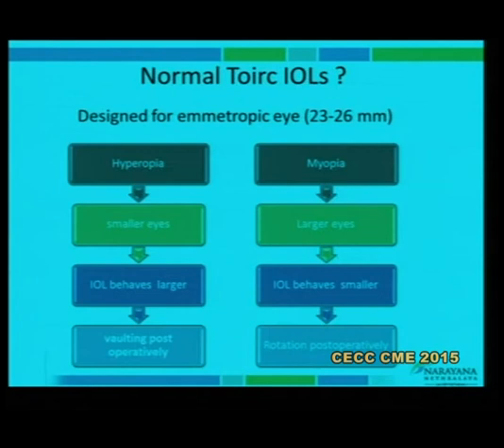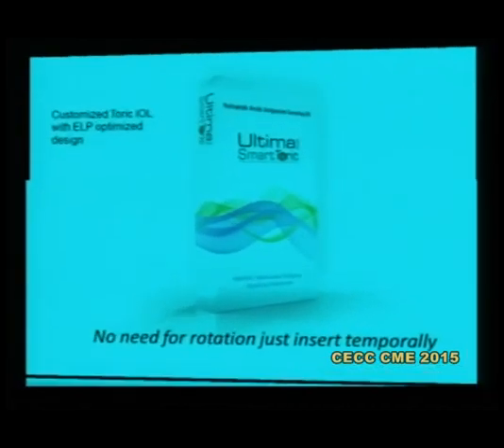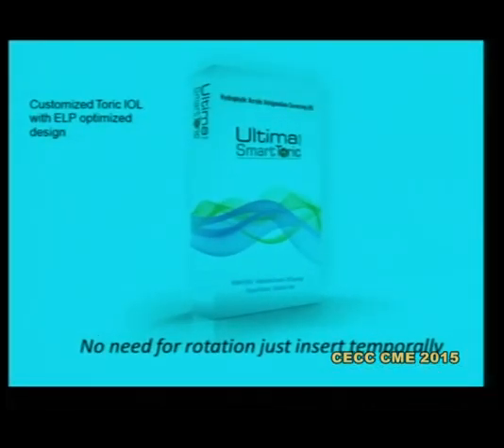The logic for this newer lens is as follows: most toric lenses are designed for the emmetropic eye. In a hyperopic, smaller eye the IOL is slightly large for the bag and there is a possibility of vaulting. In a myopic, larger eye the IOL behaves as if it is smaller and there is potential for rotation. I myself have not used this lens, but I will show you a video of my colleague who has.